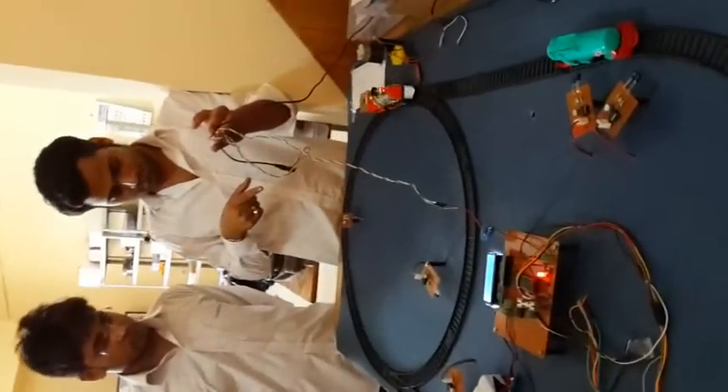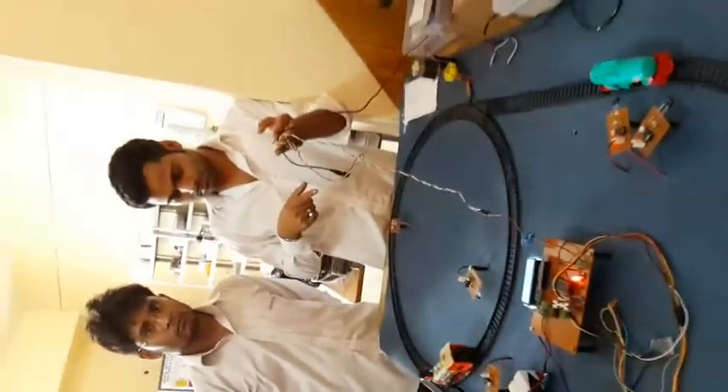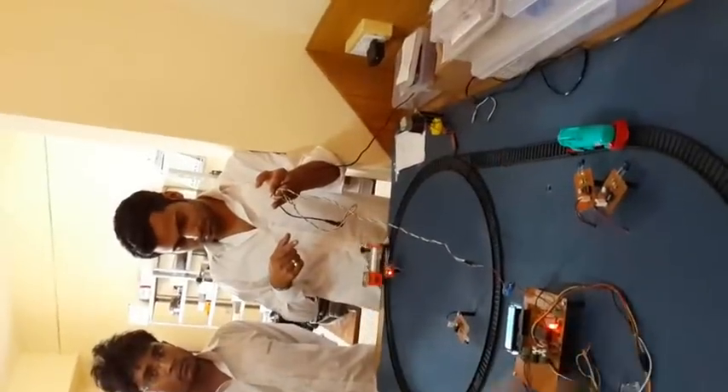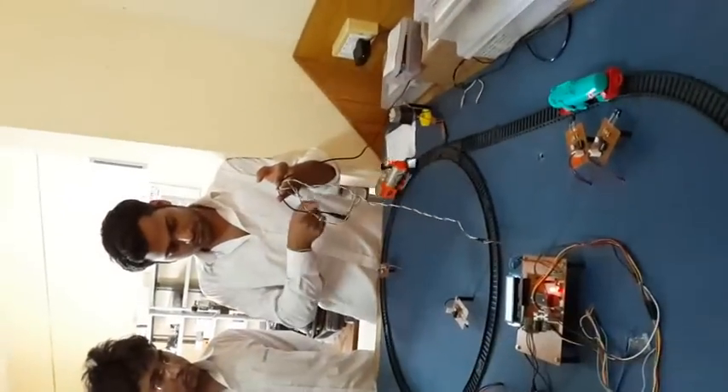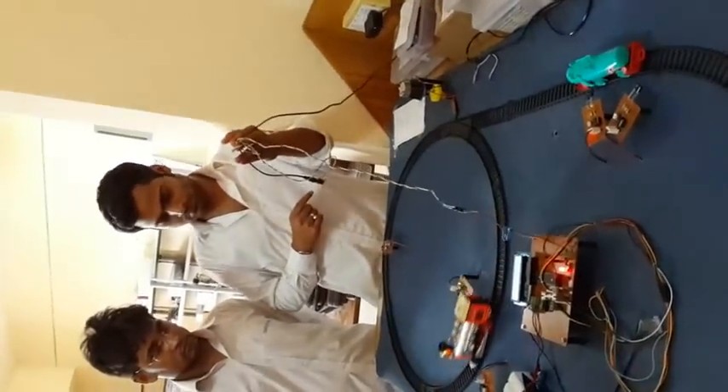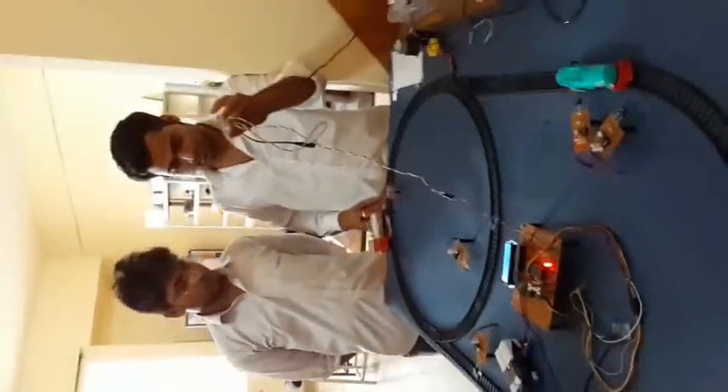Now we will keep the obstacle on the track and the train will change its own track to avoid collision. The train changes its path to avoid collision. These are the sensors and this is the screen. Every operation is shown on the LED screen. No obstacle is kept on the second track, so it changes its path and the objective is achieved successfully.